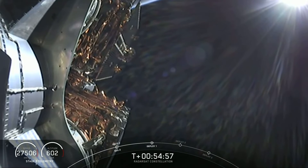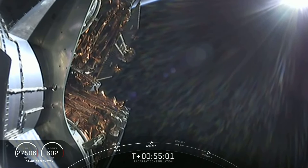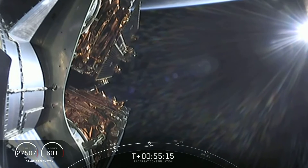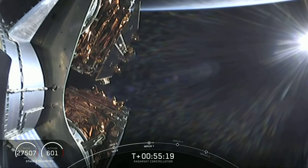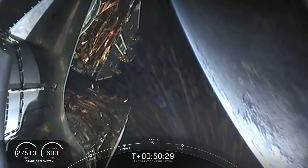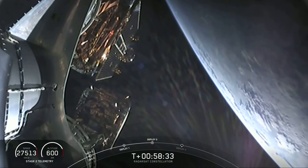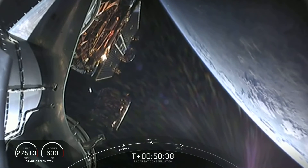There on your screen, you can see visual confirmation of the first of three payload deployments. We are not launching these one, two, three in rapid succession — they are spaced out a little bit by a few minutes each. We have successfully deployed the second of three Radarsat satellites.